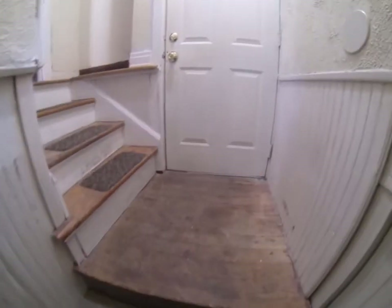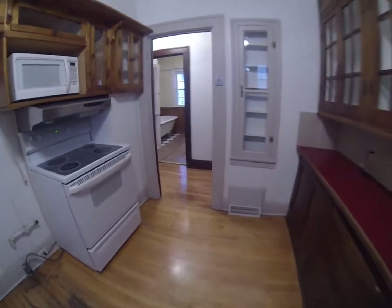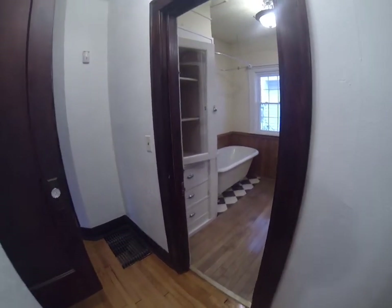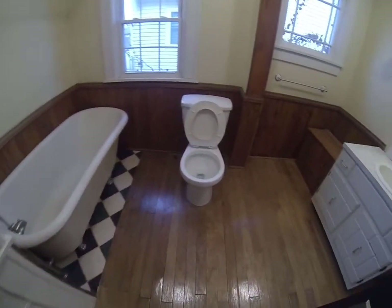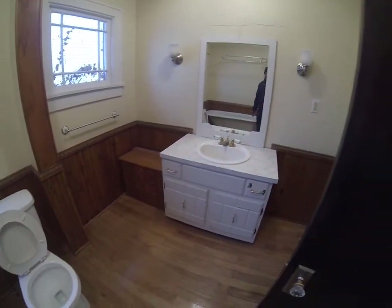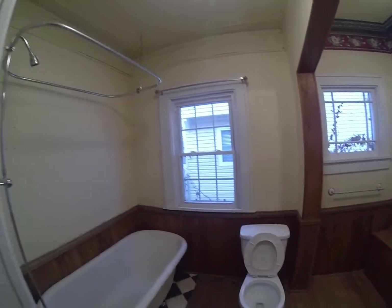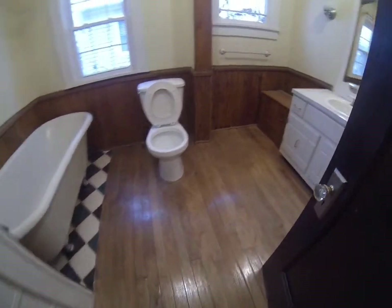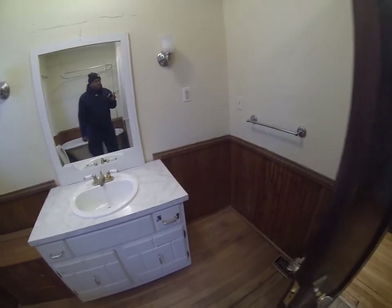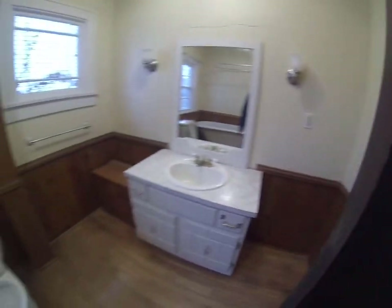Let's go upstairs. Off the main area again, which is the living room, just come down the hallway. You have the bathroom right here, and it has a claw foot tub, toilet, and a sink. Hardwood floors again in the bathroom. The bathroom is pretty huge — definitely a big bathroom.